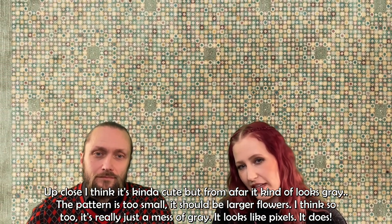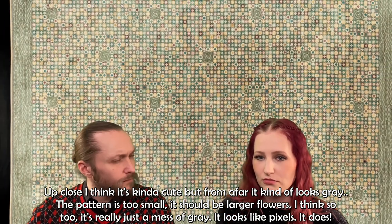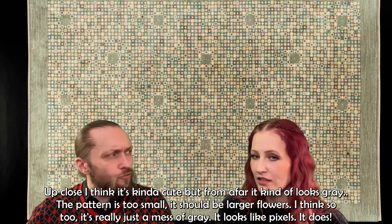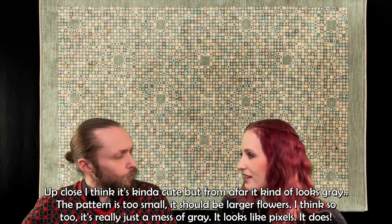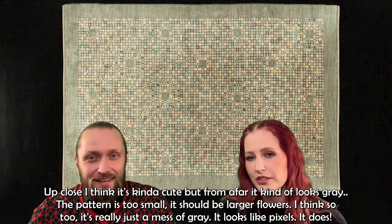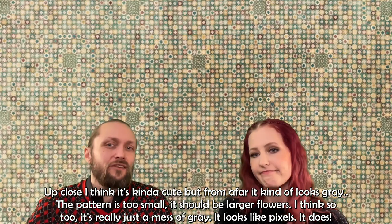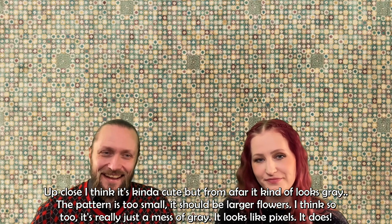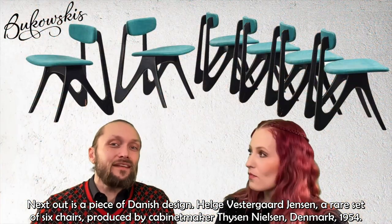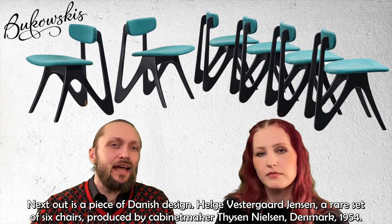Up close I think it's kind of cute with the small flowers, but from afar it looks rather gray. The pattern is almost too small — the flowers should be larger, I think. It really just looks like a mess of gray, so it's not that pretty, but it's really expensive. It looks like pixels!